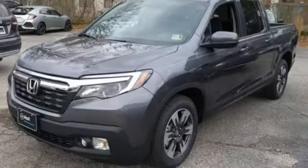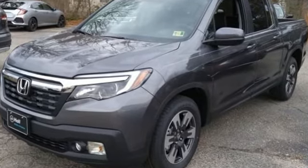Honda has a world renowned reputation for reliability. Take it for a test drive today.